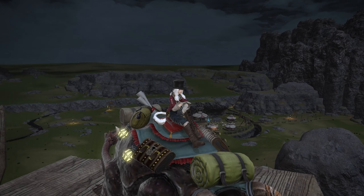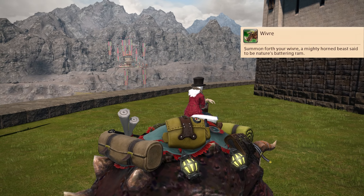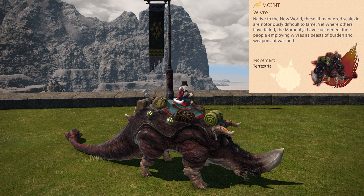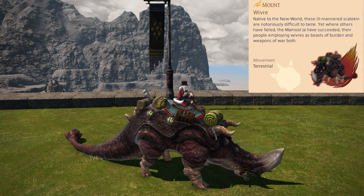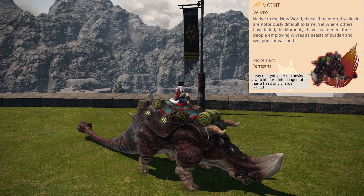The lanterns actually light up at night, by the way. The mount text reads: 'Summon forth your Wyvern mount, a mighty horned beast said to be nature's battering ram. Native to the New World, these ill-mannered scalekin are notoriously difficult to tame. Yet where others have failed, the Mamool Ja have succeeded, their people employing Wyverns as beasts of burden and weapons of war both.' The hidden text reads: 'I pray that you at least consider a watchful trot into danger rather than a headlong charge.' A quote there from Alisaie.